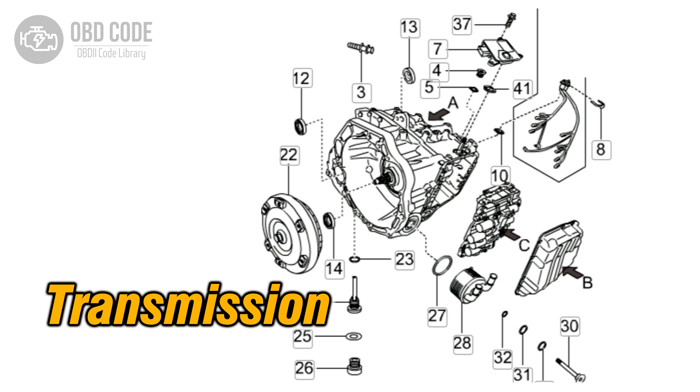The P0735 trouble code indicates that the transmission has detected an incorrect gear ratio in the fifth gear. This code is typically found in vehicles with automatic transmissions. The engine control module (ECM), or transmission control module (TCM), monitors the transmission's gear ratios to ensure they are within the expected parameters. If the actual gear ratio does not match the expected value for fifth gear, the code is set and the check engine light (CEL) is illuminated.